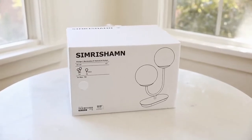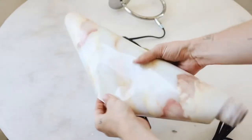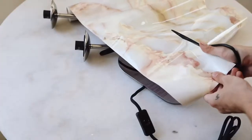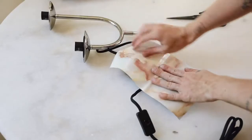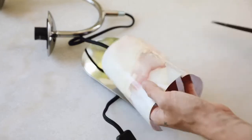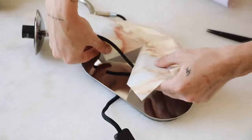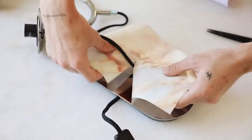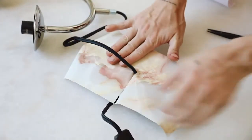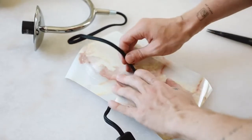For this first project I'm using the SYMFONISK light fixture from IKEA — it's a tabletop light, around $29, and I believe it's newer. I pulled out some marble contact paper with peachy and pink tones, cut a piece large enough to cover the top surface of the base, and cut a slit down the middle so we can wrap it around the cord. I slid it through the cord space and matched up the cut pieces on the other side — the seam is almost completely unrecognizable.